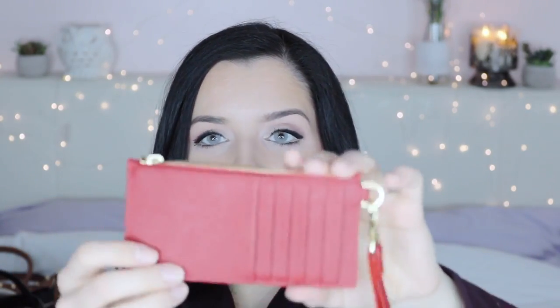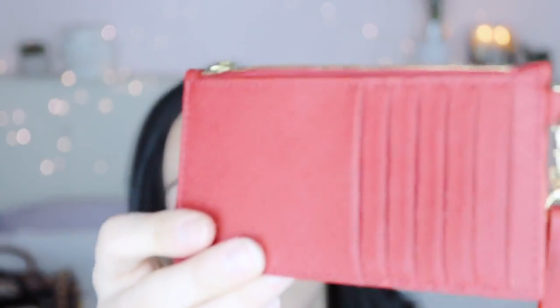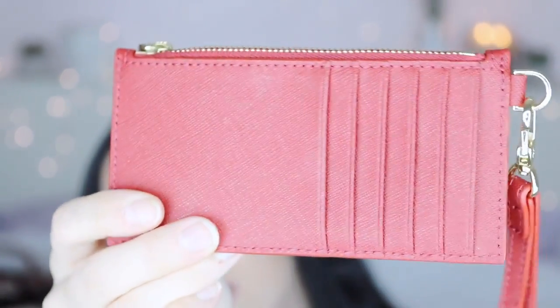I also have two Tory Burch accessories to show. The first is a little card holder with a coin section and a wristlet strap — really useful when you just want to grab cards and coins for a quick errand without taking a full purse. It's red leather with some texture and gold detailing.